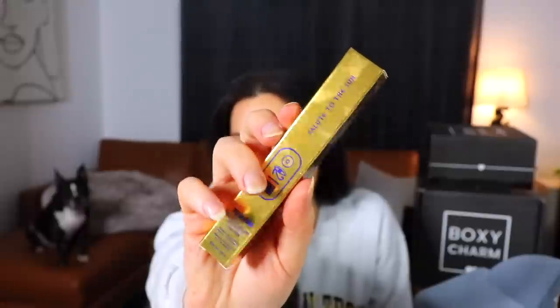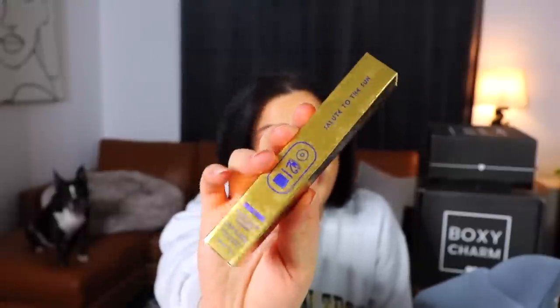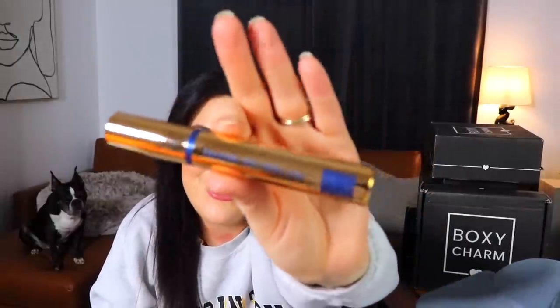Next is a Drama Bomb Extreme Volume Mascara from UOMA — specifically a line they have with what looks like hieroglyphics on gold and blue packaging. The shade is called Keem. I've heard of UOMA before but this line looks very different. It has a decently fluffy wand, which is always nice.